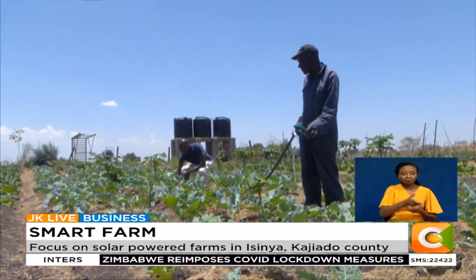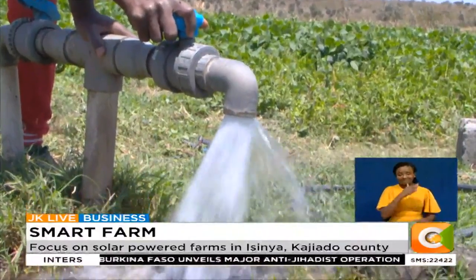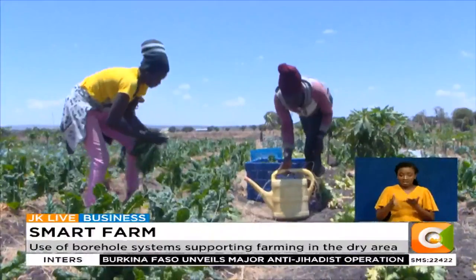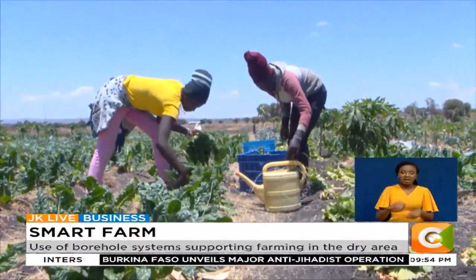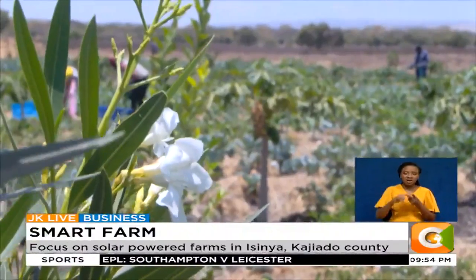The end result is uninterrupted water supply for farmers. Besides constant water supply, solar-powered boreholes also empower farmers by reducing cost of production, as they do not rely on expensive power from generators or the national grid.